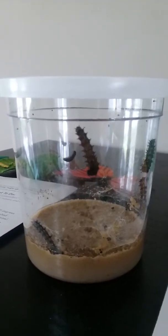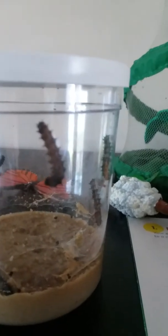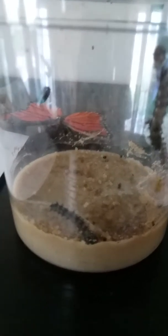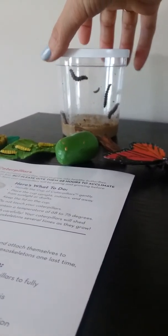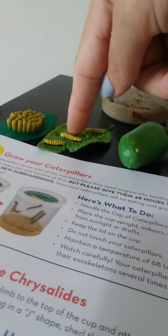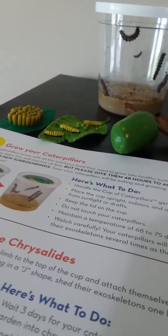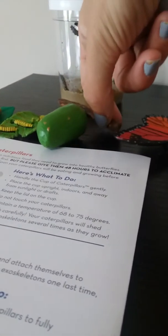You will see these little caterpillars grow even more, and as it said, they will shed their exoskeletons one last time. If you can see in the bottom of the cup there are little black specks — those are pieces of their exoskeletons, pieces of their skin that they have sloughed off as they've gotten bigger. We will see more of those as they get bigger and bigger, but they are doing very well — they're very happy caterpillars.